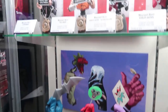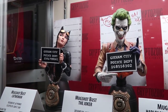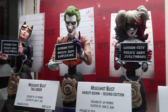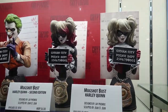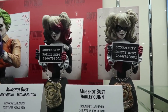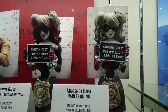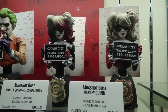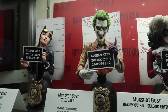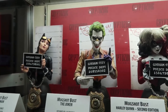Mugshop busts — Catwoman and Joker will be coming a little bit later. Joker probably this year, Catwoman maybe next. We had a Harley Quinn reissue just came out in February because the first one sold out in like a month at Diamond. We had a lot of unfilled orders, so we went with the second edition — a little bit of hair dye and some graffiti. The sculpts are fantastic.